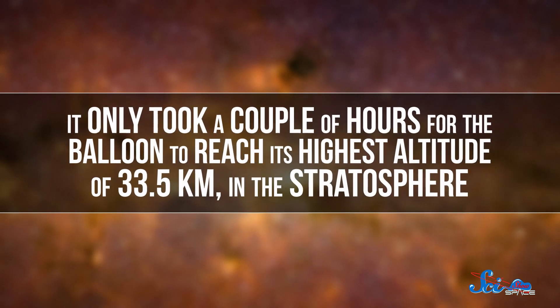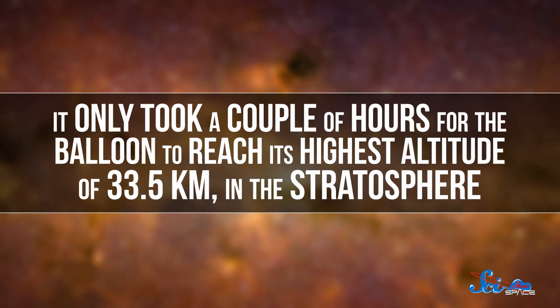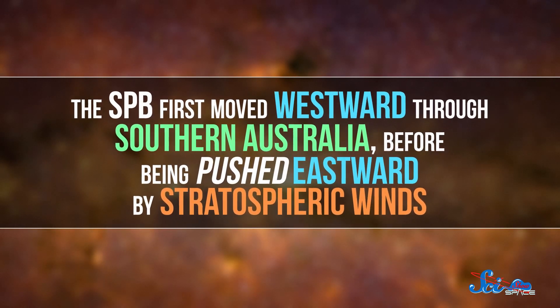After five lift-off attempts that were scrapped due to weather conditions, it finally flew on May 17th. It only took a couple of hours for the balloon to reach its highest altitude of 33.5 kilometers in the stratosphere. And it's flying around the world at middle latitudes in the southern hemisphere, hopefully avoiding any rips because of the changes in air pressure that come from daily changes in temperature. The SPB first moved westward through southern Australia before being pushed eastward by stratospheric winds. Now, scientists predict that it'll start circumnavigating the Earth once every couple of weeks, thanks to natural wind patterns.